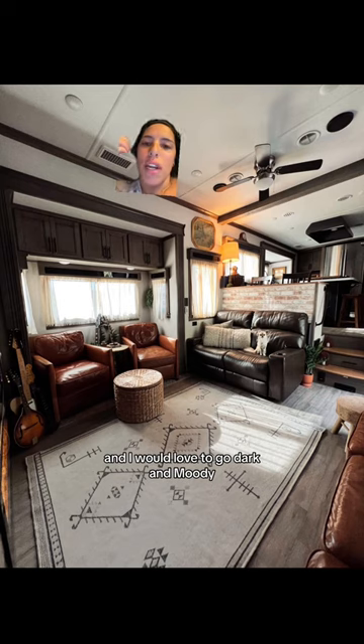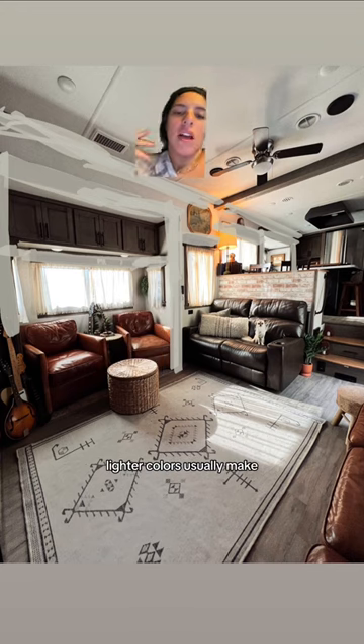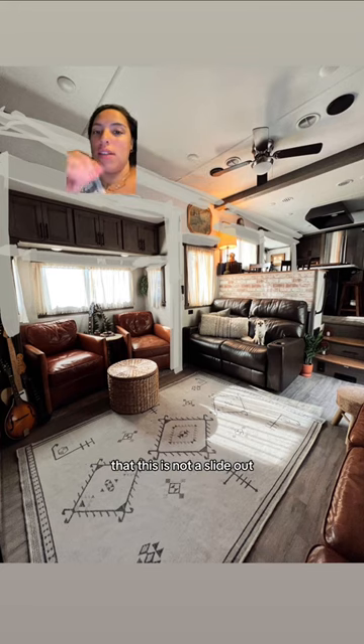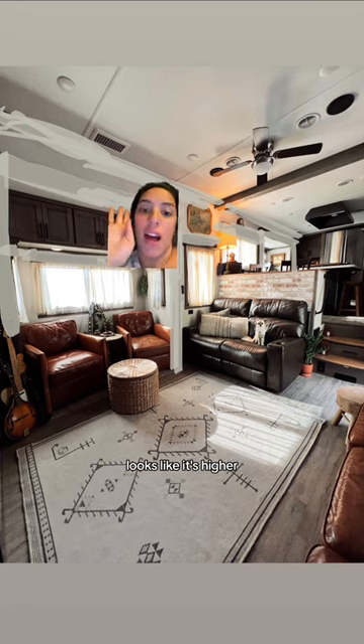I would love to go dark and moody, but when you're in an RV it makes it look 10 times smaller. So here's what I think I might do: if I paint the actual slide out, it'll make it look like it's just bigger. Lighter colors usually make everything look bigger, but if I make it the same color as my wall, it'll give the illusion that this is not a slide out. Also, painting the borders up here will make the ceiling look higher.